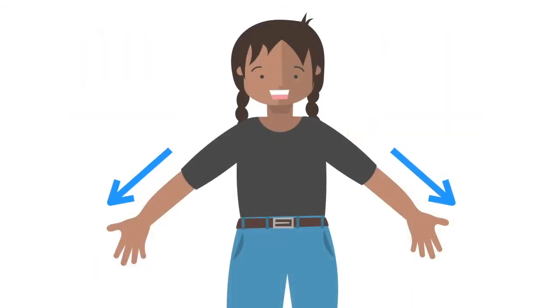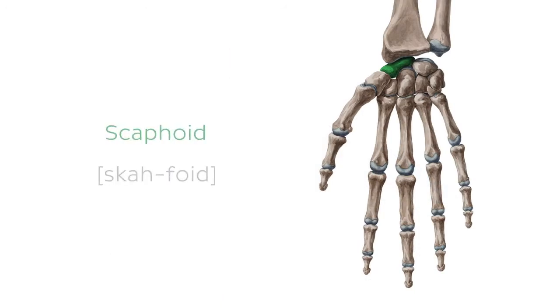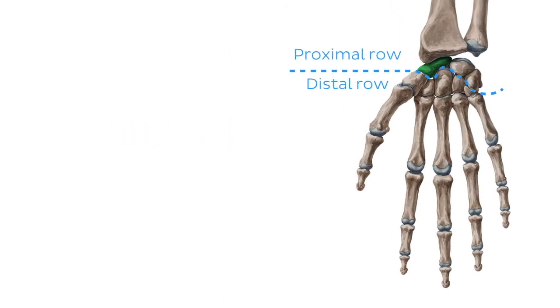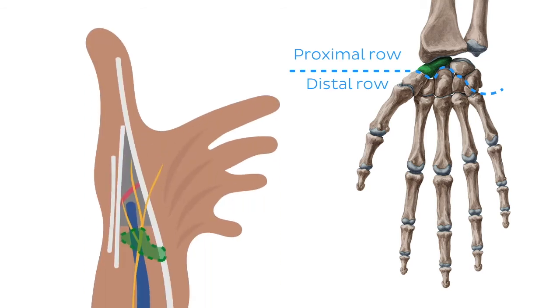We're now moving further distally to the hand and the wrist, where we find a lot of bones with names that are hard to pronounce. Like this one, the scaphoid. The scaphoid bone is the largest carpal bone of the proximal row, and it lies beneath the anatomical snuff box.